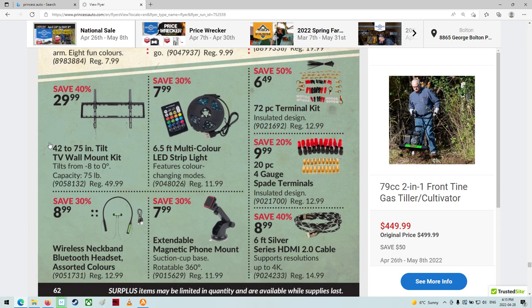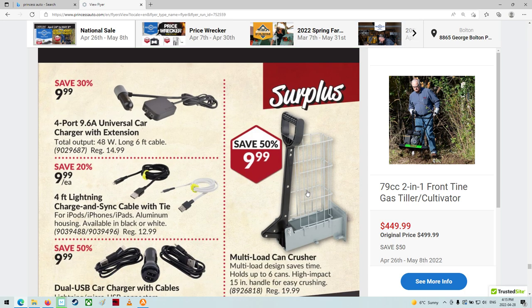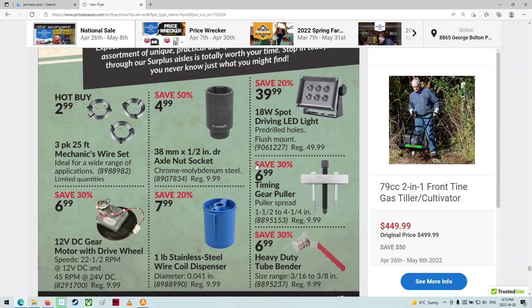There's some nice LEDs — that's cheap, wow, $8. What on earth is that? Oh, a can crusher — it smushes it out and it falls out the bottom. 38-millimeter half-inch drive axle nut socket — wow, big feller. I've got one actually, but it's only a 30-millimeter. That's 8 millimeters bigger.